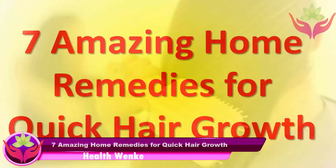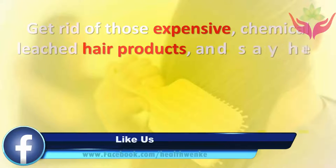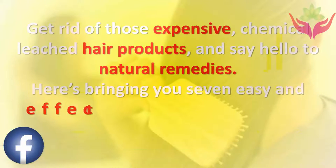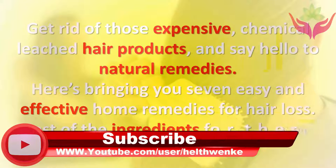Seven amazing home remedies for quick hair growth. Get rid of those expensive chemical-laden hair products and say hello to natural remedies. Here are seven easy and effective home remedies for hair loss. Most of the ingredients for these quick fixes are available in your own kitchen.